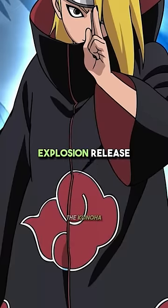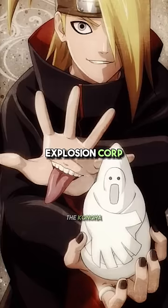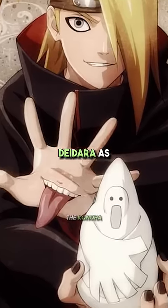Number 3: Explosion Release. Used by some members of Stone Village's Explosion Corps, and those members include Daedra as well.